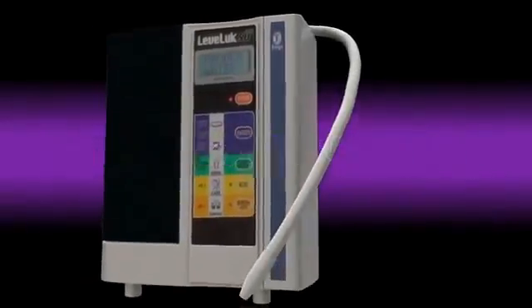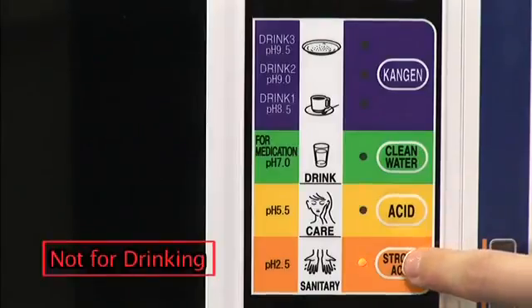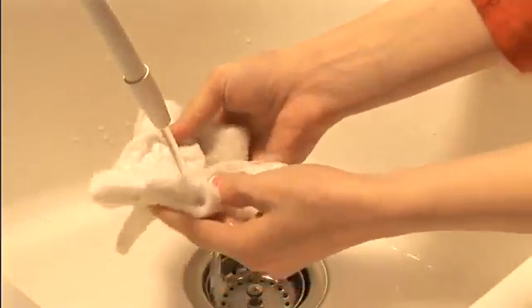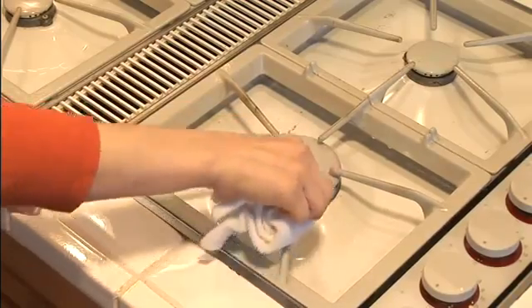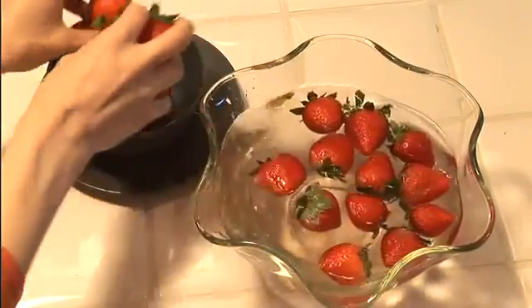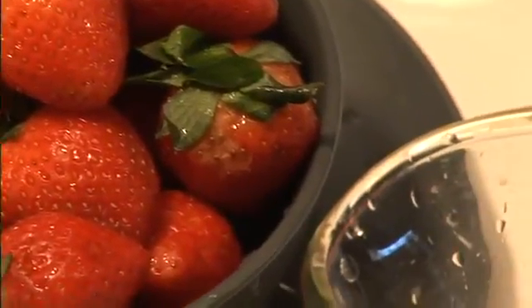Strong Kangen water comes out of the white hose when you select the strong Kangen button. Strong Kangen water is a very powerful and environmentally safe alternative to many cleaning supplies. It is also very efficient when used to soak fruits and vegetables, as it dissolves and removes impurities and enhances the natural taste as if the produce was just picked from the vine.